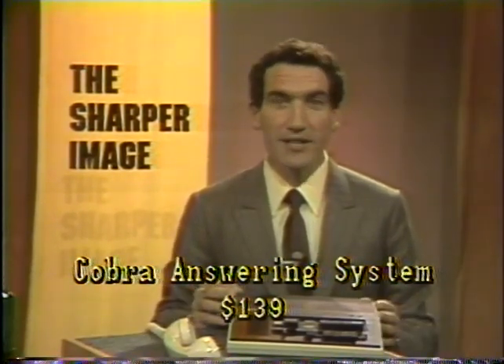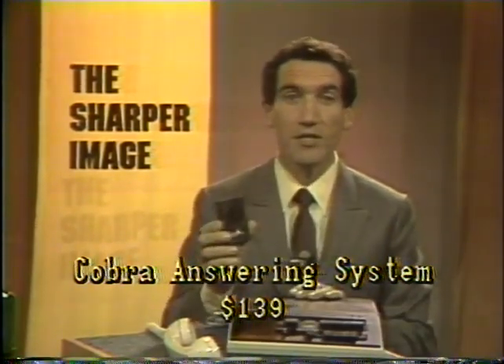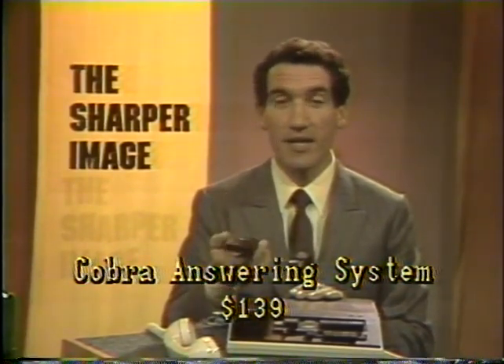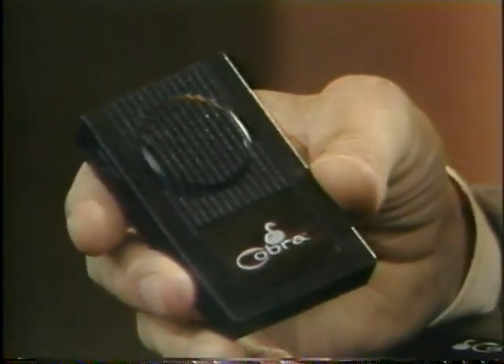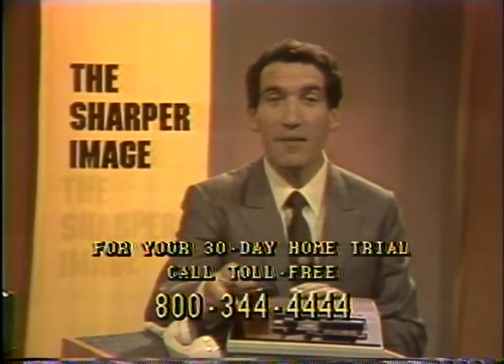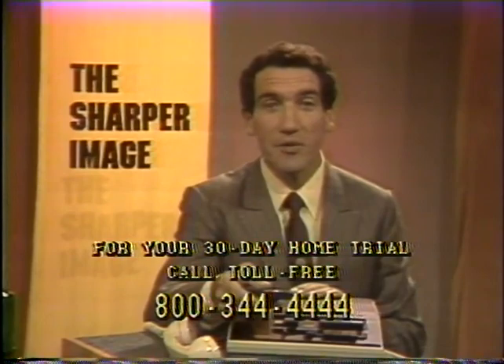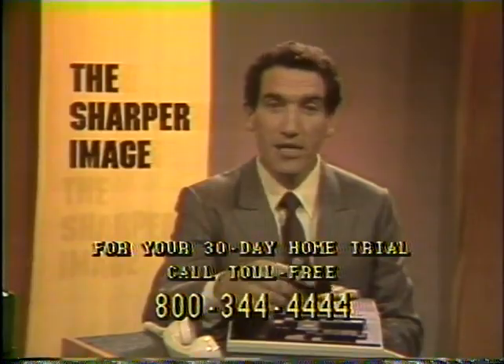The dual cassette system is by far the best. At $139, it's not much money for a remote machine. It has a very tiny remote pager — one of the smallest we've ever seen, about half the size of a deck of cards. You carry this with you, and when you want to call your machine, you put it to the phone, press a button, and get your messages remotely. If you don't have an answering machine, you've got to try it. With our 30-day return privilege, it doesn't cost you anything other than the moment it takes to dial our 800 number and, using your credit card, order this sent right to your home.